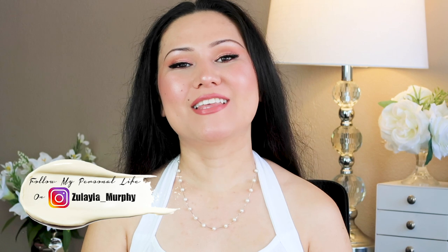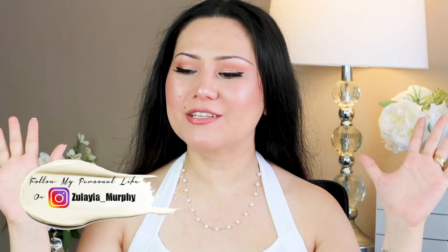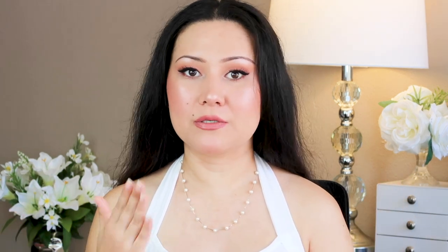Welcome back to my channel. Today we are going to be talking about how to get rid of dark spots, acne marks, and scars from the face. This is going to be a very informative and useful video. These are the best tips I have gathered over the course of many years of my career as a skincare specialist, and some of these tips I have learned from my own experience using certain products where I have seen real results.